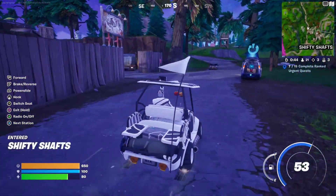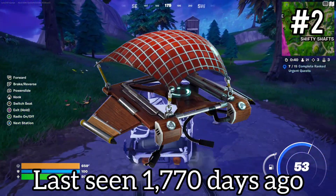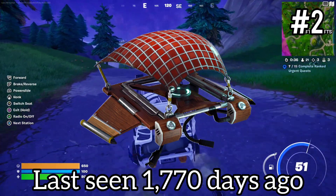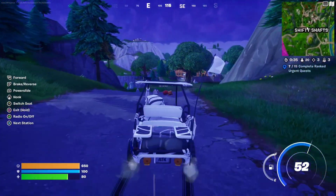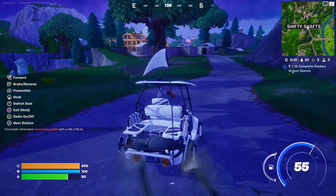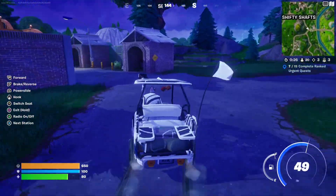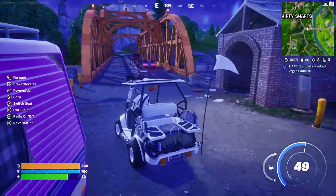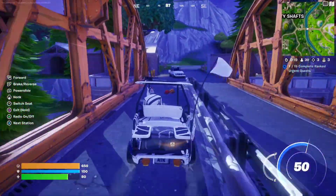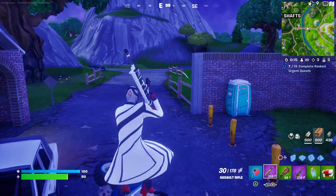Coming in at number 2, we have the Road Trip Glider. Also 500 V-Bucks, last seen March 13th of 2019, with 15 occurrences in the item shop. Not a whole lot going on with this one — I like the camo one better, not gonna lie. No idea why they won't bring these back. Since they're so rare, they might as well release them anyway, because people will buy them just for the rarity.